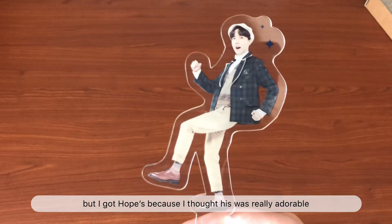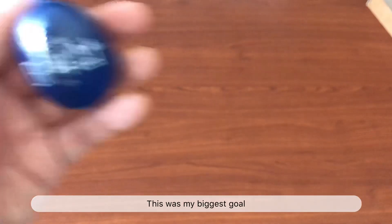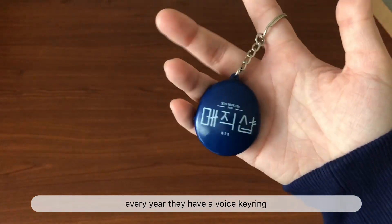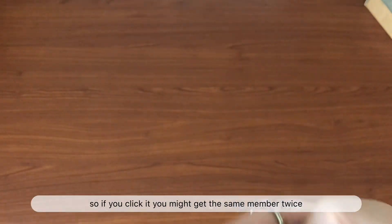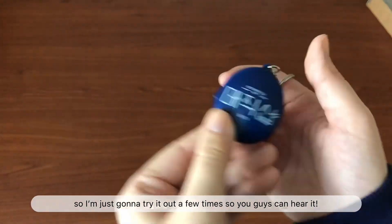Another thing I got was this photo prop. In the pictures they looked like they were made of paper, but they're actually really big and durable. My hand is about 11 centimeters so you can kind of see the size difference. I got J-Hope's because I thought his was really adorable.